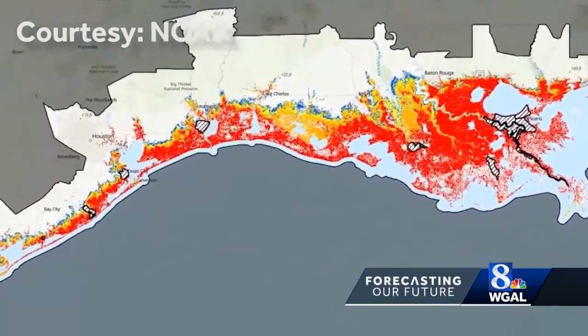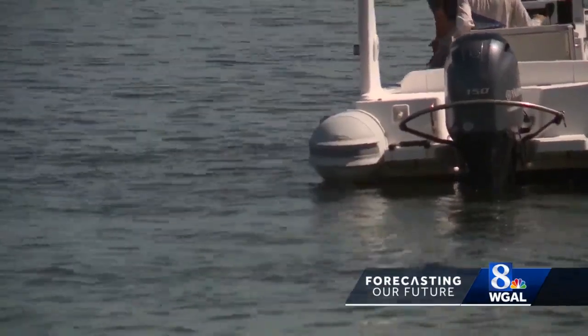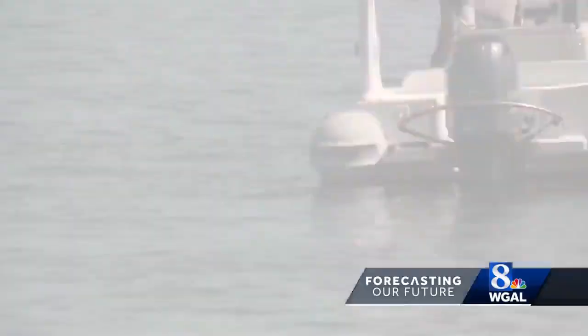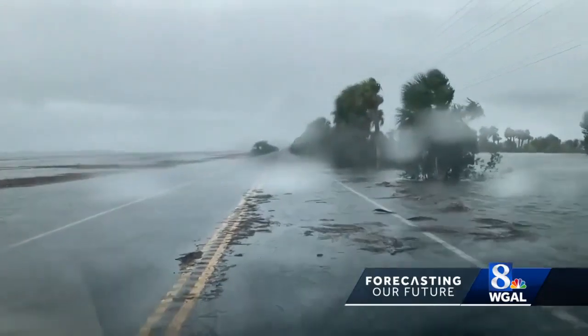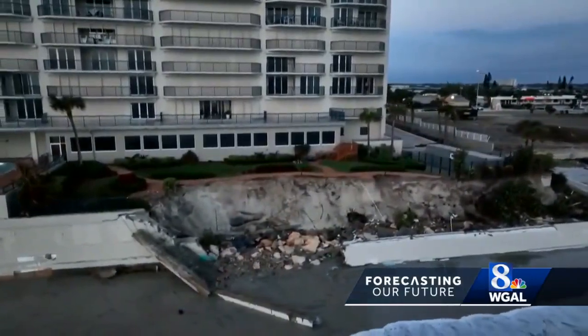The topography of the ocean bottom is a boundary condition for the models that are doing storm surge, because essentially if there's any type of change in the slope, or if there are features on the bottom of the ocean, as that storm comes ashore and pushes the water, those features and that slope can really change how the water moves.